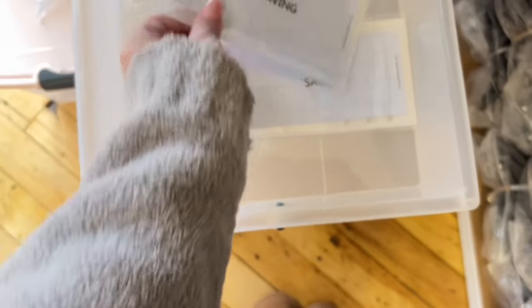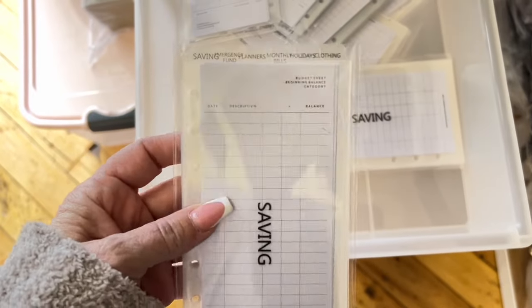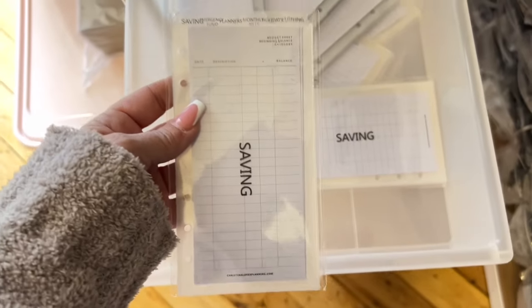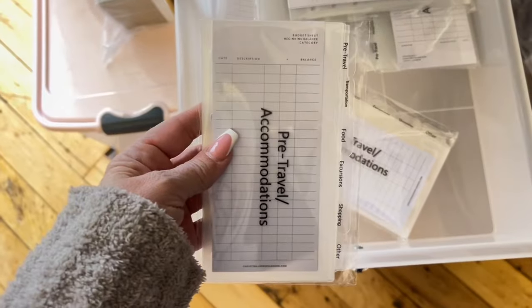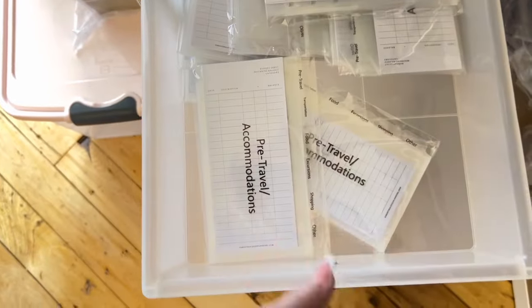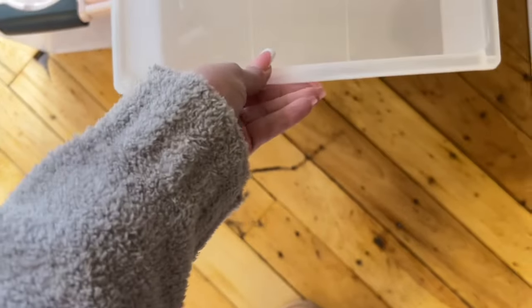These are another pack of sinking funds, but they're top loading and they say savings, emergency fund, planners, monthly bills, holidays, and clothing. Then we have a travel set — if you're planning a vacation, you could use a travel set, definitely recommended for anyone traveling. We have blank top loading and side loading.